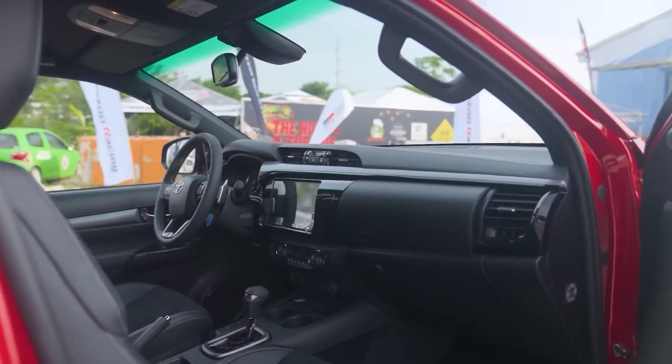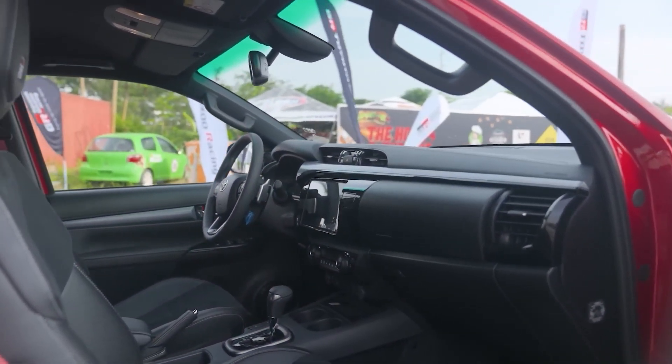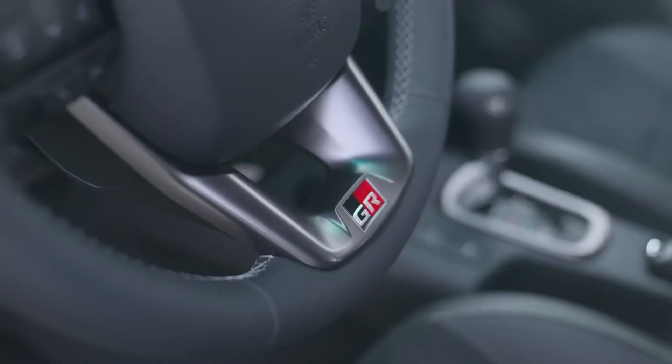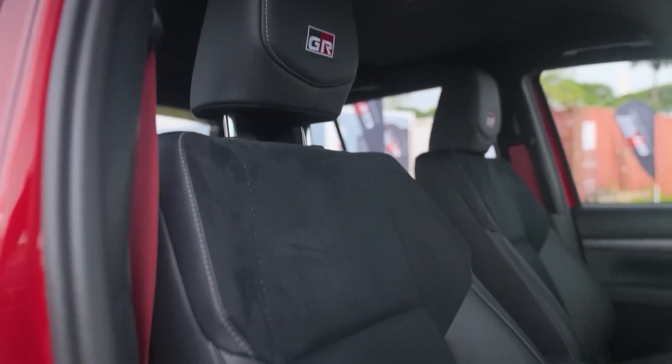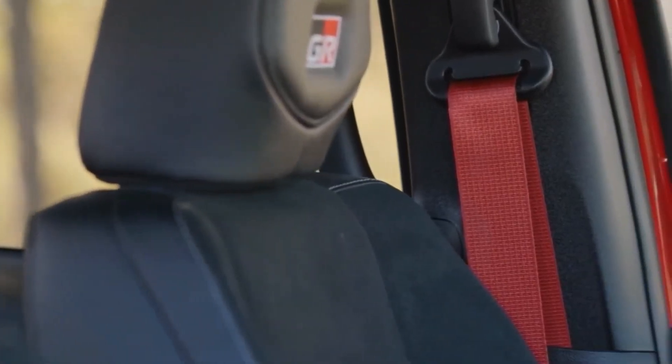A few exclusive features can be found on the inside as well, like a rally-inspired steering wheel with a red center strip, GR badge, and paddle shifters, as well as leather suede seats, red seat belts, and aluminum pedals.